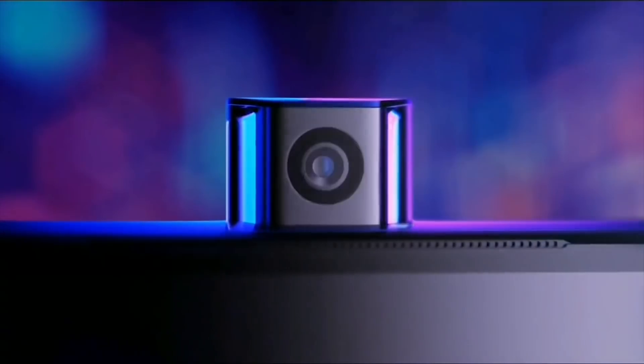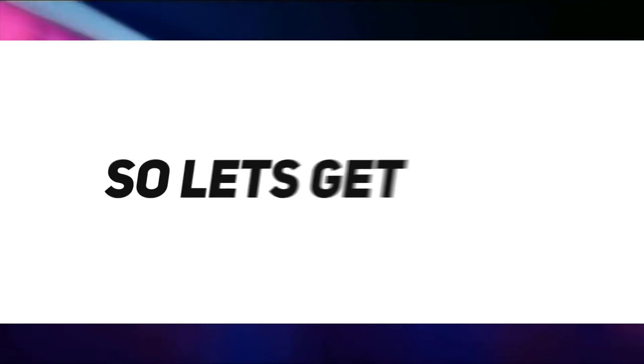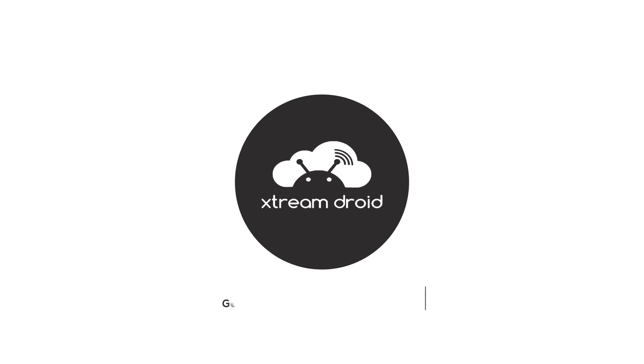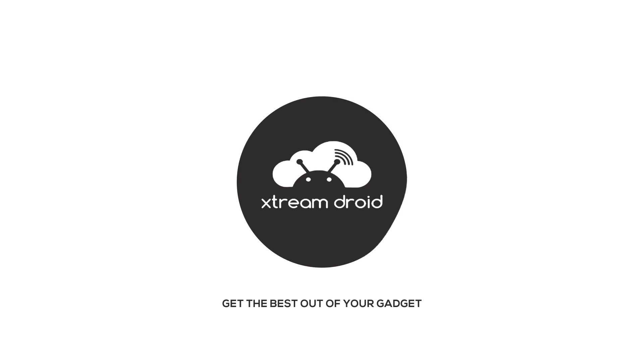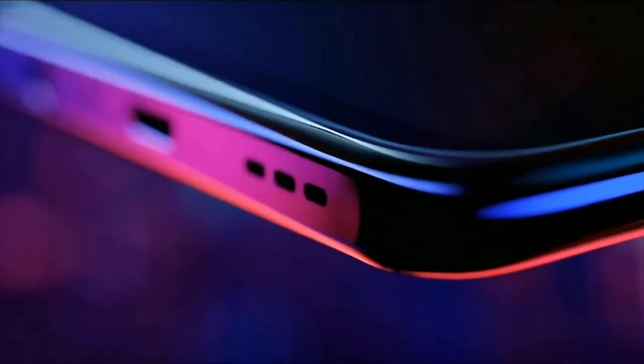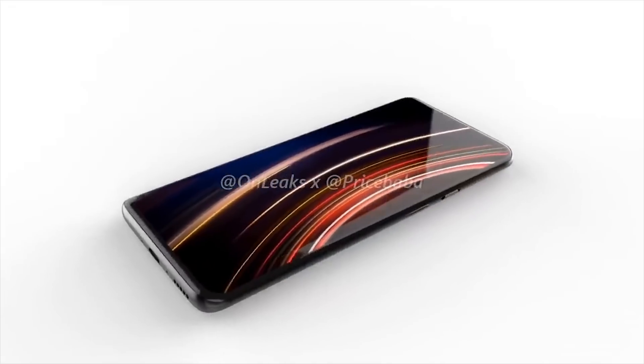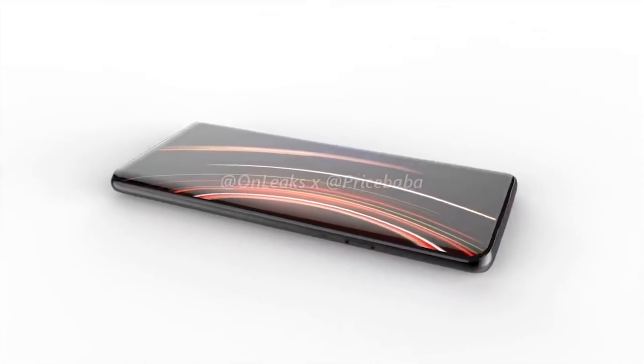Hey folks, this is Samir and here is everything you need to know about the OnePlus 7. Let's start with the design. The OnePlus 7 will come with a new design compared to past OnePlus smartphones. If the 360-degree renders are to go by, the front will be dominated with an edge-to-edge display with thin bezels along the top and bottom.